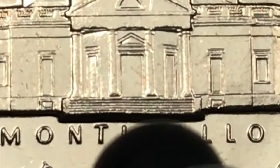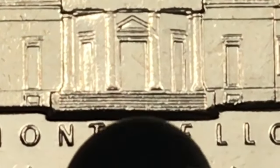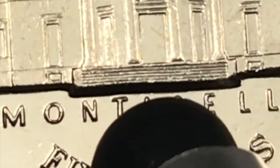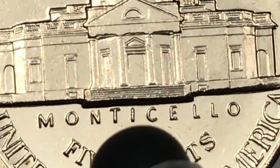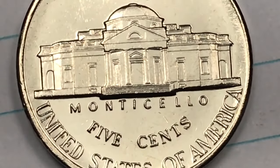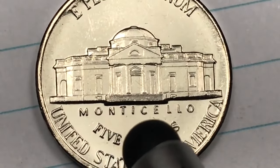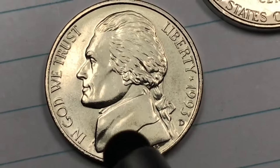What you need to do is count the steps on here — this should have six full steps. This is a reasonably valuable nickel in the two to five dollar range. They made 412 million at the Philadelphia Mint, and they've only found one so far at Mint State 67 with full steps, and that's worth between two and three thousand dollars.